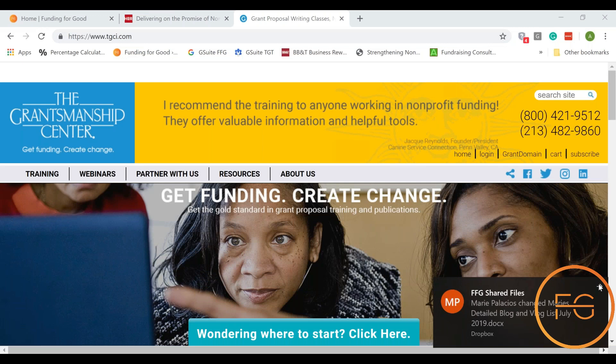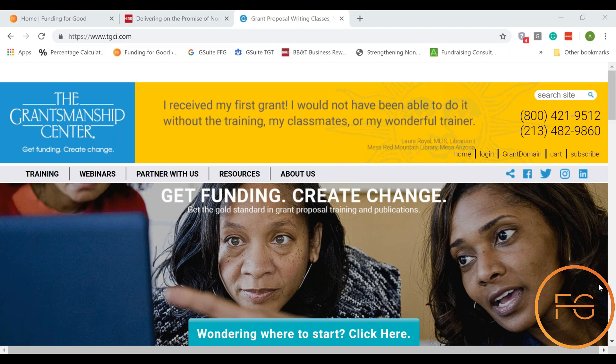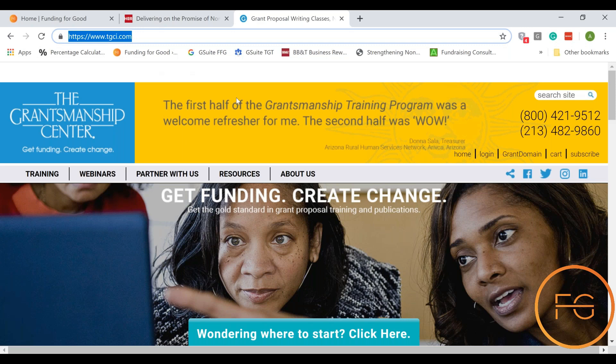A really great resource for when you're working on grant research is the Grantsmanship Center. If you haven't been there before, you can see the address in the upper left corner of the screen. It's tgci.com and we'll be sure to put that in the notes for this video as well, so you can look down there and check that out.